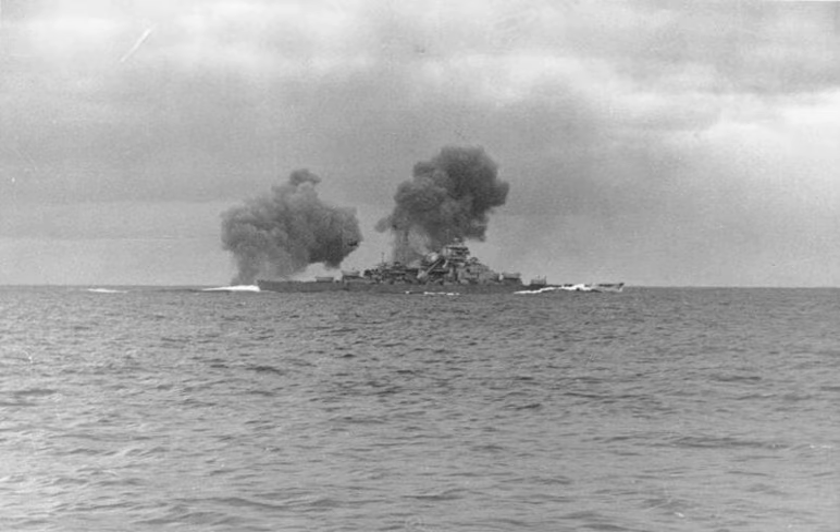On the evening of May 23rd, despite the advantage of inclement weather to cloak the Germans' presence, the two ships were spotted steaming at 27 knots by the British heavy cruisers HMS Norfolk and Suffolk. These cruisers, each carrying eight 8-inch guns, were patrolling the Denmark Strait under the command of Rear Admiral Frederick Wake Walker. With the help of Suffolk's newly installed radar, the cruisers shadowed the German ships, reporting on their movements throughout the night.